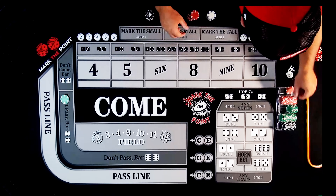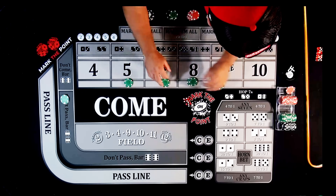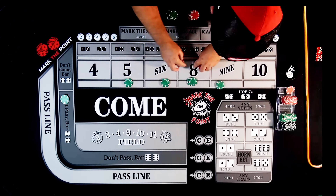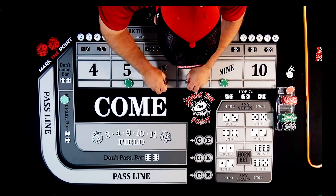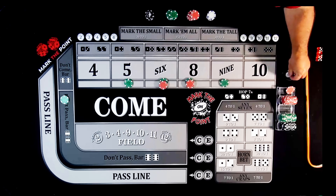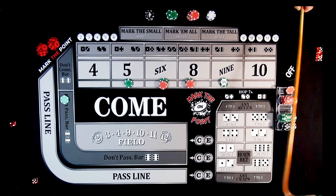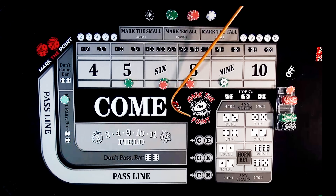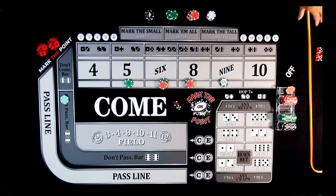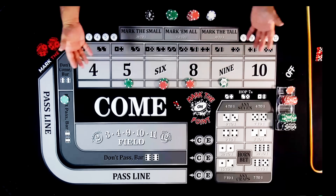We drop down another $220 on the inside and $50 don't pass. Bets are working, puck is off. Roll is a 5-2-7 — dang, dang, double dang. Working the come-out can be a jerk sometimes. We did choose to work the come-out and got sniped. That happens. We had $270 in bets working ($220 plus $50 don't pass) and lost them all.